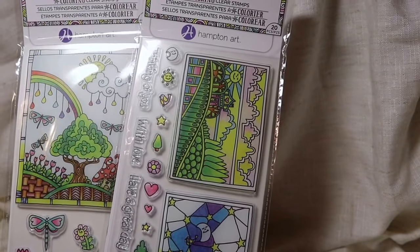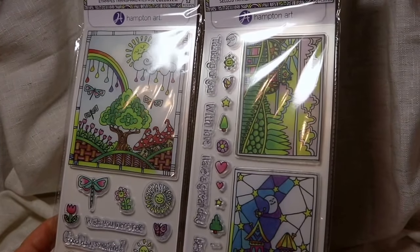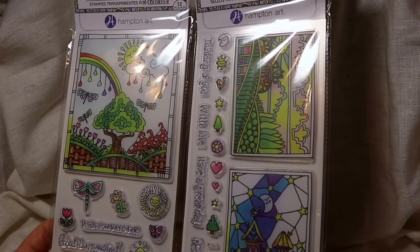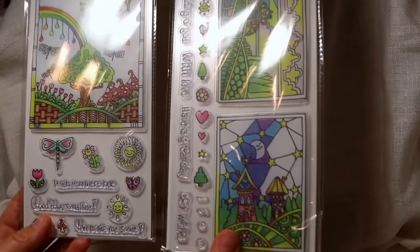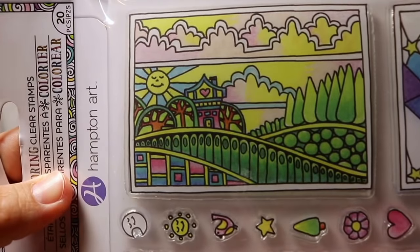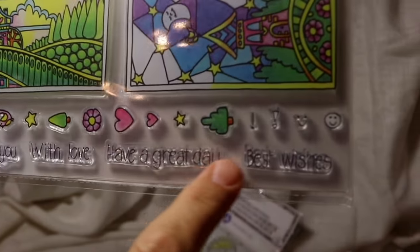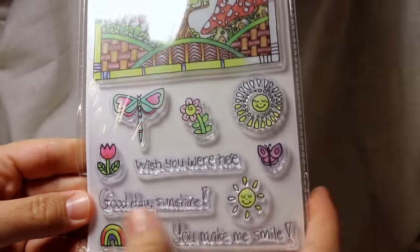I found two clear coloring stamps by Hampton Art. I've bought some previously — I have about six of them already — but I looked through them and these were two I did not have. One looks like a city or a bridge with two little houses, and they come with these little tiny stamps. If you like doing journals and things like that, every now and then check Dollar Tree for these.